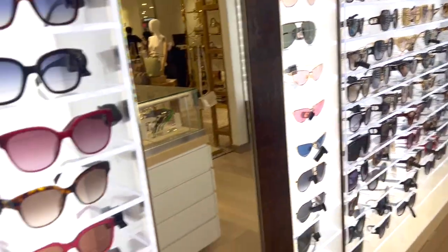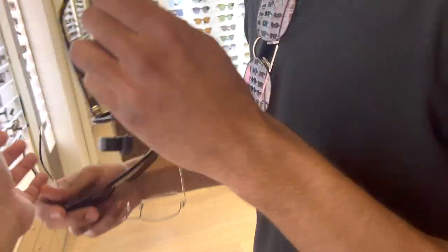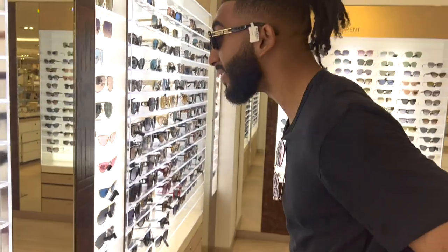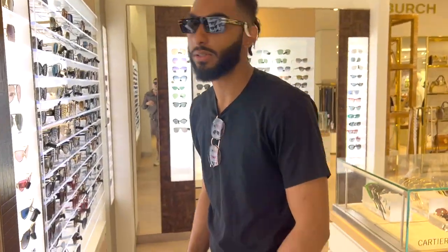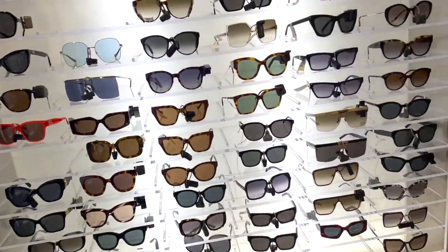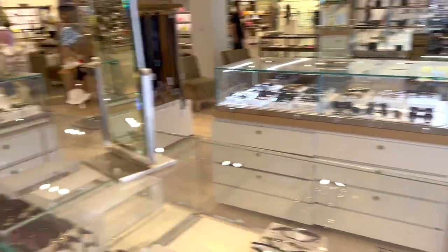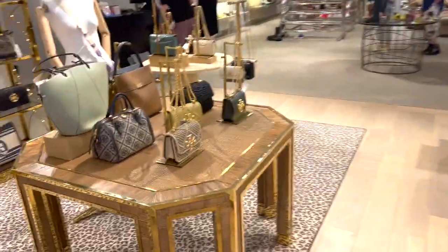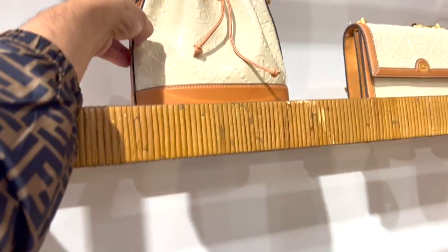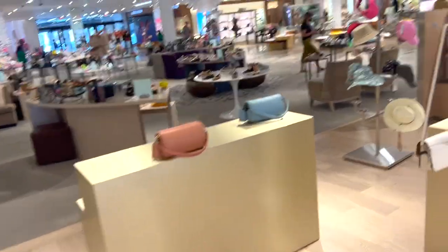It looks pretty good. And then oh, these are the Dior ones — I think those are in style. The thin ones give me Matrix vibes, like you're in the Matrix. Okay guys, well I took you luxury shopping! Oh, we got Tory Burch. It's crazy — okay guys, let me know what you think of the video. Thank you for watching; I'll see you in tomorrow's video, bye!